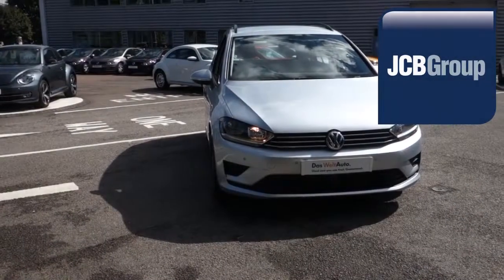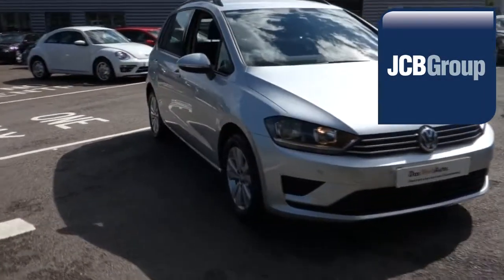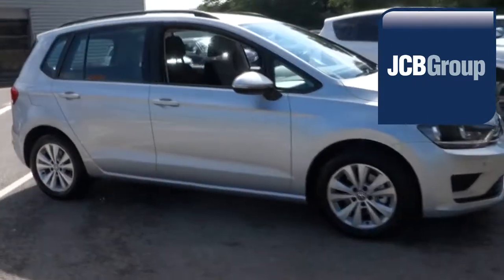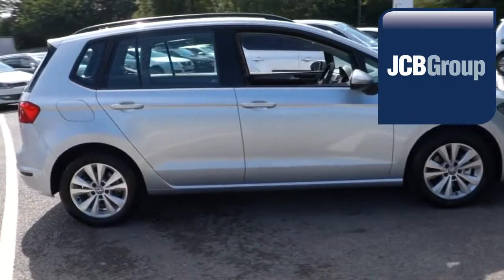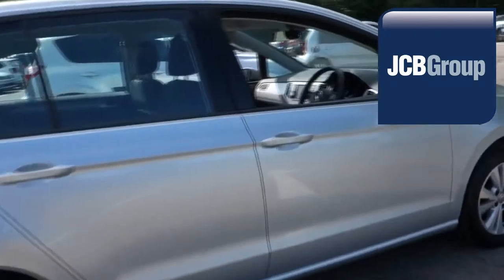Hello, welcome to the JCB Volkswagen approved used car channel. The DasWelt Auto used car program is designed to give you the same exceptional level of experience as a new car customer, giving you complete confidence and peace of mind.